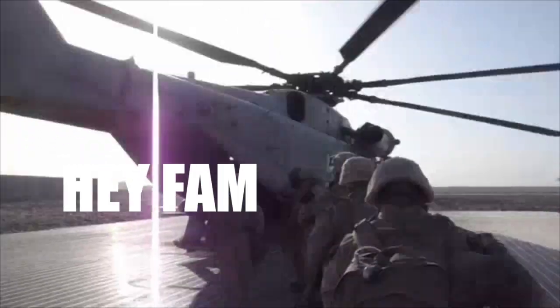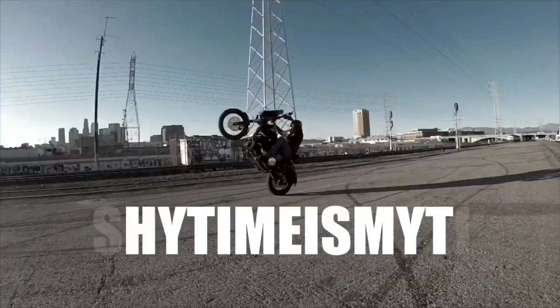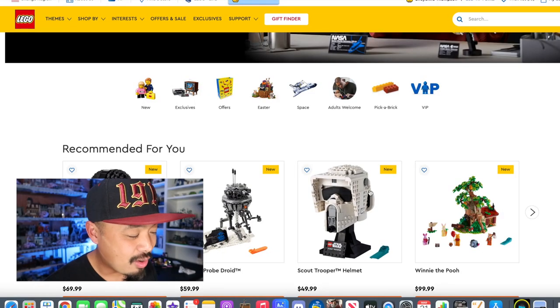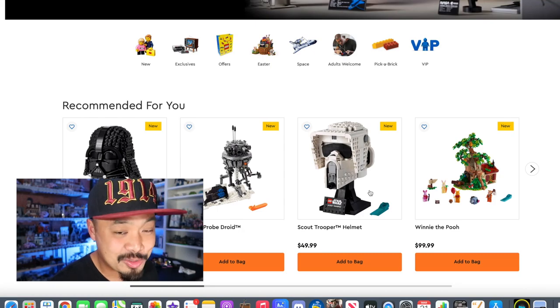What up fam, welcome to another episode of Break My Wallet. It's April 1st, and with that LEGO is releasing a few new things on the website, including the coin I wanted. Side note: I already got what I wanted, which was the space coin.